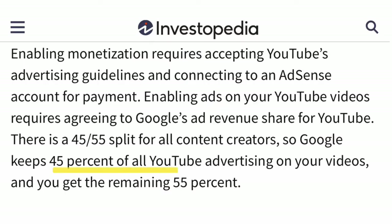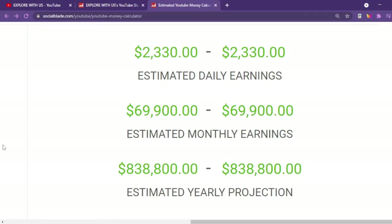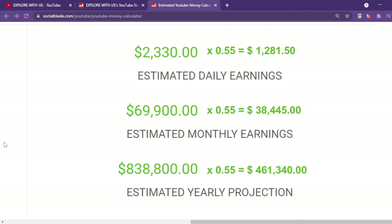YouTube takes around 45% of the income, so let us multiply all these estimates by 0.55. That leaves us with $1,281.50, $38,445, and $461,340 for the daily, monthly, and yearly income respectively.